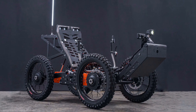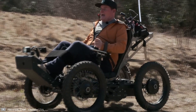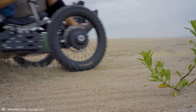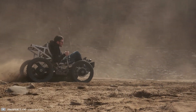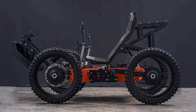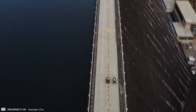Outrider USA has created a unique wheelchair quad bike that allows people with disabilities to enjoy life to the fullest. Using Tesla batteries, this super-lightweight electric all-wheel vehicle aims to blur the line between a wheelchair and a quad bike. Weighing only 70 kilograms, it can reach speeds of up to 35 kilometers per hour.